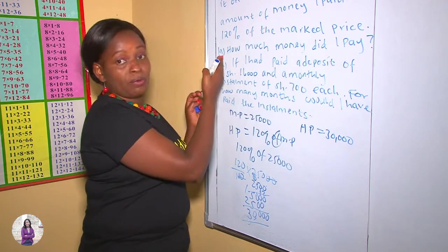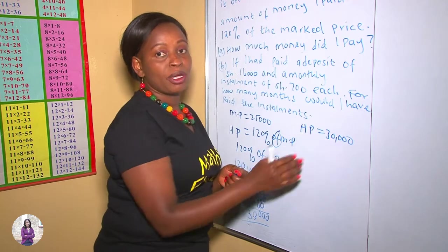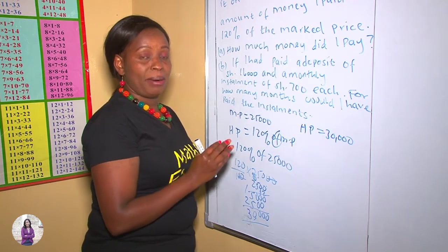Now we have answered our first question. How much money did I pay? I paid $30,000 because I bought the item on Hire Purchase.